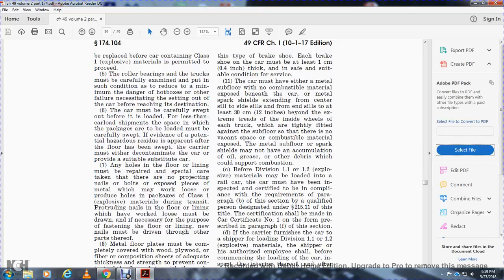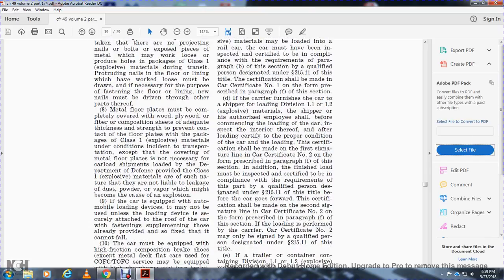Any holes in floor lining must be repaired, with special care taken that there are no projecting nails or bolts exposed, or pieces of metal that may work loose or produce holes in packages of Class 1 explosive material during transit. Protruding nails in the floor lining which may have worked loose must be drawn. If necessary for the purpose of re-fastening the floor lining, new nails must be driven through other parts of the area.